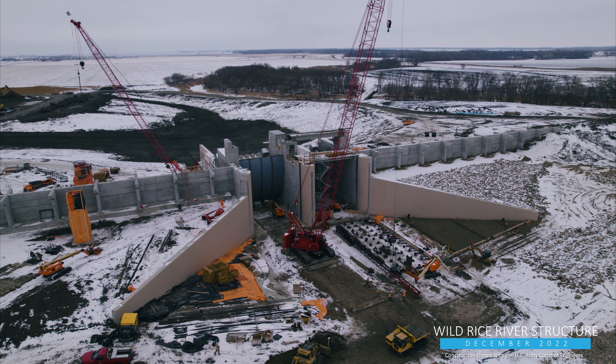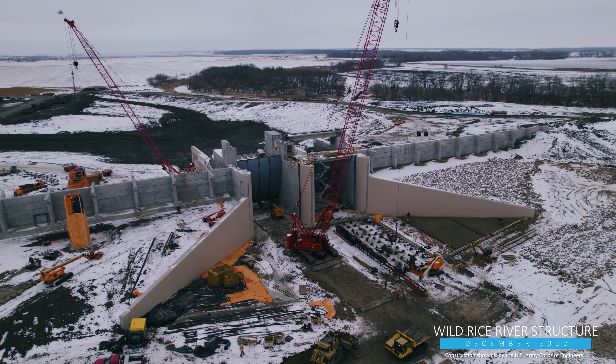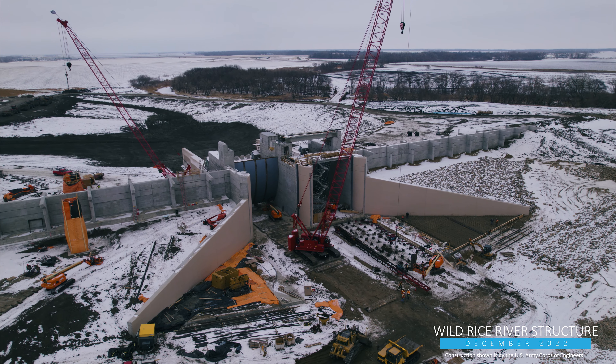Hi, I'm Tom Fuchs, the MFDA's Senior Construction Manager, with a progress update on the FM Area Diversion project.